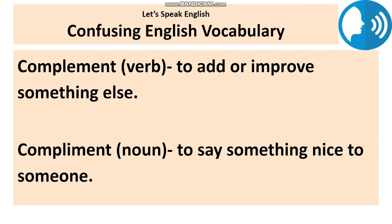Moving to the next pair of words: complement and compliment. Both these words are pronounced exactly the same way. Complement with an 'e' is a verb used to show that something goes well with something else, when it adds to or improves it. For example: that hat really complements the dress you are wearing — they look good together.